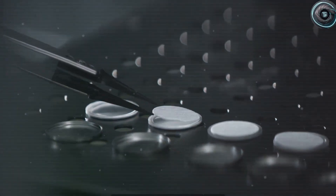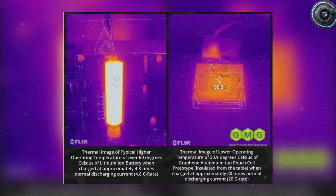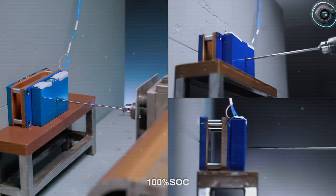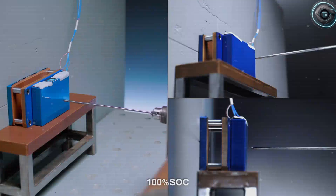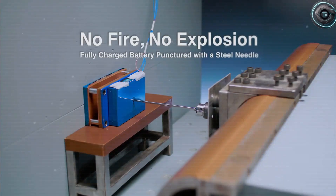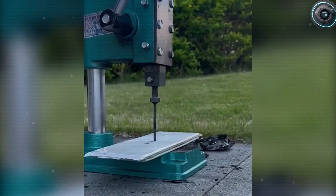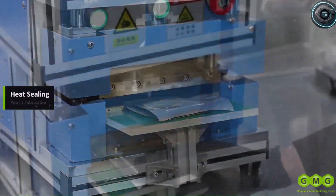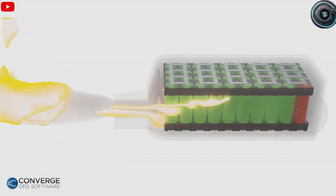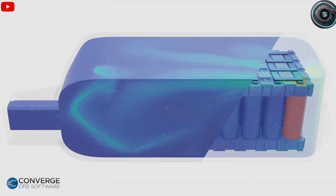Even overcharging, the most dangerous scenario for lithium, doesn't faze aluminum. When pushed to twice its rated capacity, lithium packs vent gases in under 2 minutes. Aluminum cells? No gas, no swelling, no fire — just calm, steady voltage. And in flood simulations, aluminum-ion packs were submerged in salt water for 48 hours. They showed no corrosion, no swelling, and when dried, regained over 90% of their original capacity. Imagine an EV that could survive a flood, dry off, and start again the next morning.